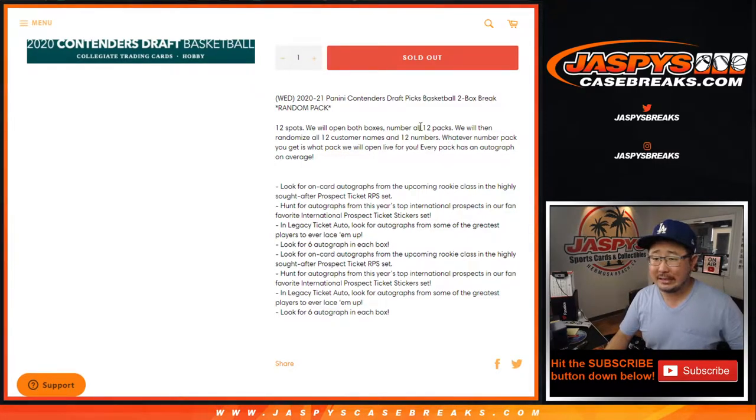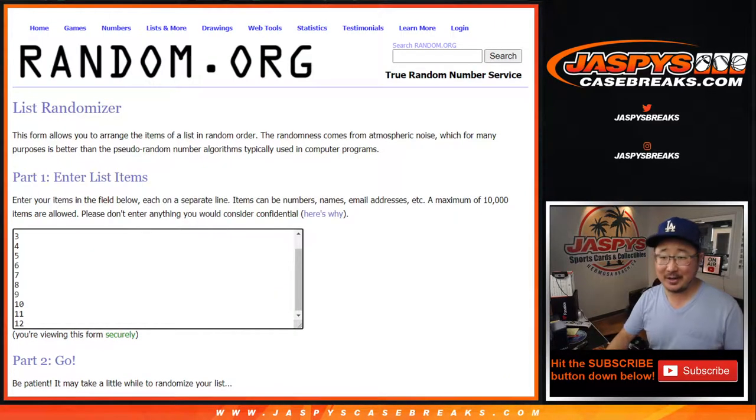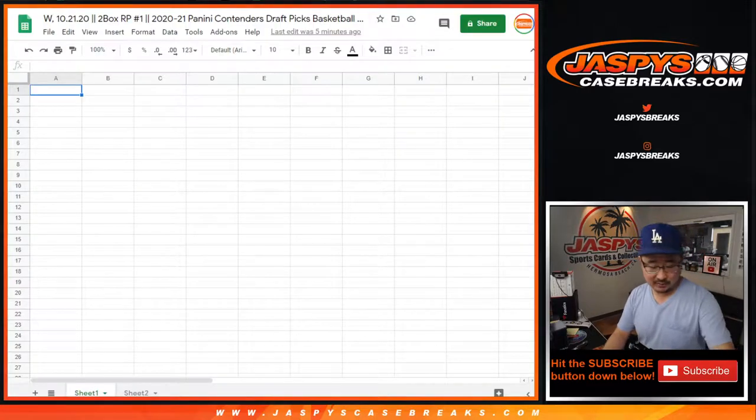And we'll do the packs in numerical order, see how it goes. Big thanks to these folks who are getting into the action. There are the numbers right there, and we're going to put all the results of the randomizer in here.